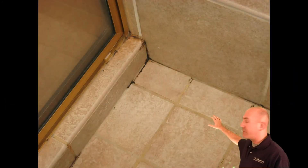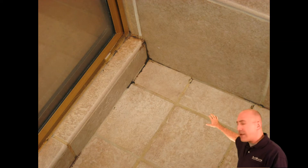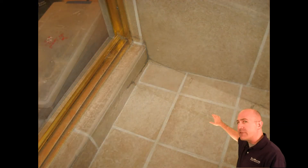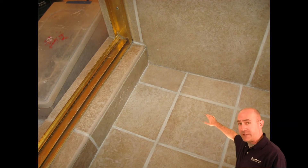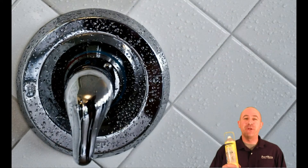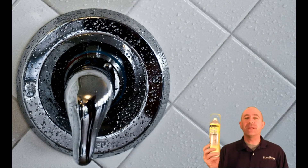Here's a recent picture of someone we helped where they got on this quickly. They noticed some staining in the grout and a little bit of mold growth. We could go in, clean the grout, re-grout some areas where there was deterioration, seal it back up, and this shower is good to go for many years to come. But my real hope is to show you how to prevent it from happening in the first place.